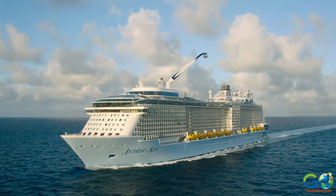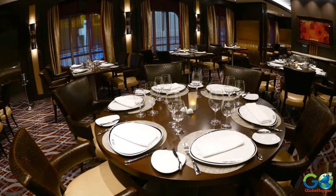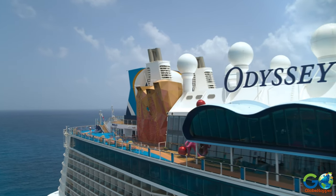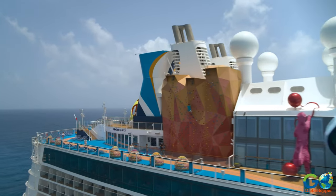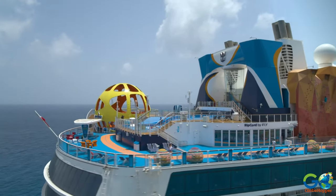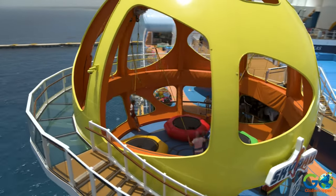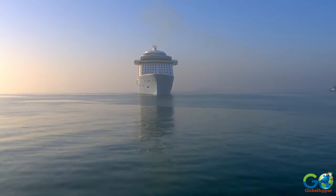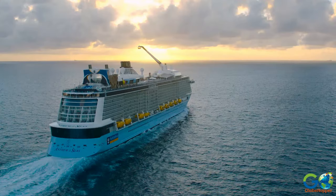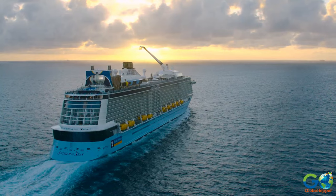These ships host 4,900 to 5,600 guests and offer 12 to 19 bars and restaurants. Spectrum and Odyssey technically belong to the Quantum Ultra class, due to extra features like additional specialty restaurants and the Sky Pad, which jets out from the ship with a glass walkway. Sailing destinations include Alaska, Hawaii, Australia, New Zealand, the South Pacific, Southeast Asia and Japan, as well as Europe.